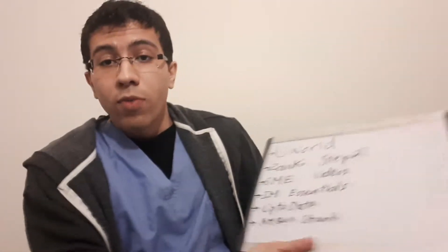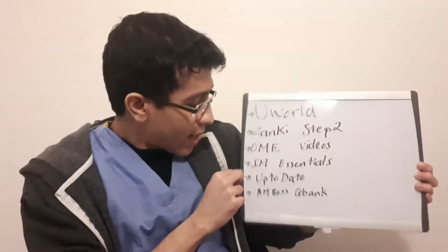I'm not really a person who studies from textbooks, but I did use IM Essentials once in a while — either before lectures or when preparing a presentation to double-check my information and structure my presentation. IM Essentials is fairly okay and it also has questions built in, but I wouldn't necessarily buy it if your school doesn't provide it.